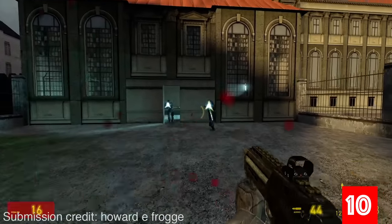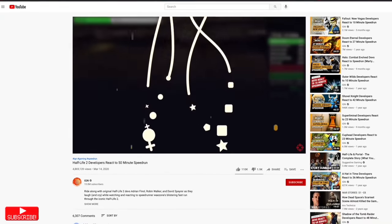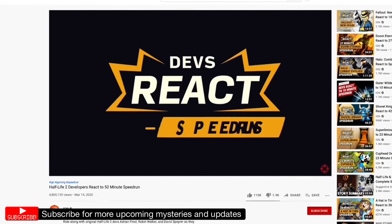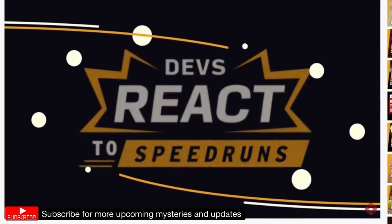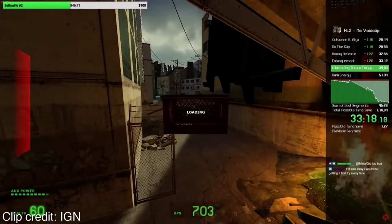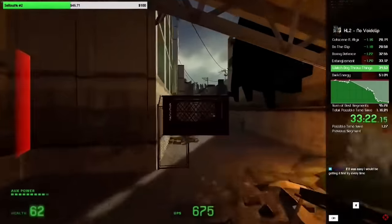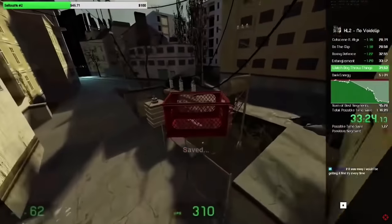Half-Life 2. Thanks to Howard E. Frog for submitting this mystery on the Oddheader Discord. In March of 2020, IGN got together three Half-Life 2 developers — Atrian Fennell, Robin Walker, and David Spyro — to react to a speedrun of the game by Wayzone. During a random moment in chapter 10, when Wayzone was holding a crate to pull off a speedrunning trick, the developers casually mentioned a possible trick of their own.